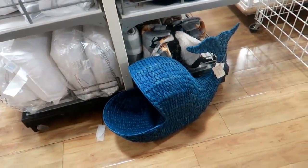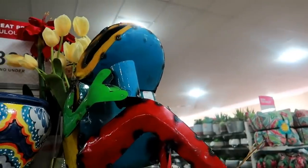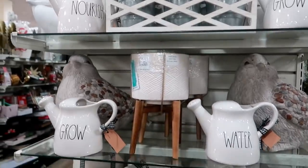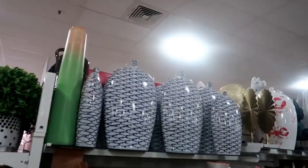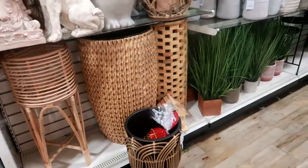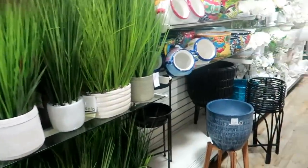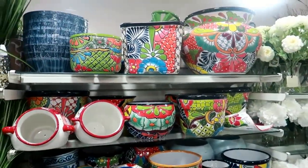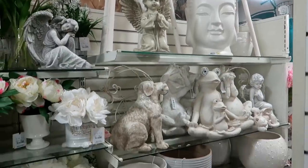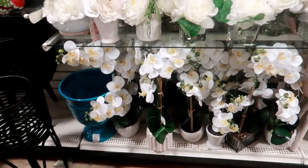Look — a wicker whale! Oh my goodness, look at the frog sitting there with his legs crossed and he has a cup in his hand! Oh goodness. Oh, look at that pot — I like that!